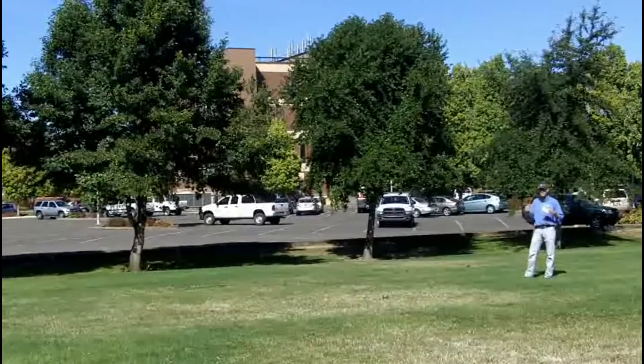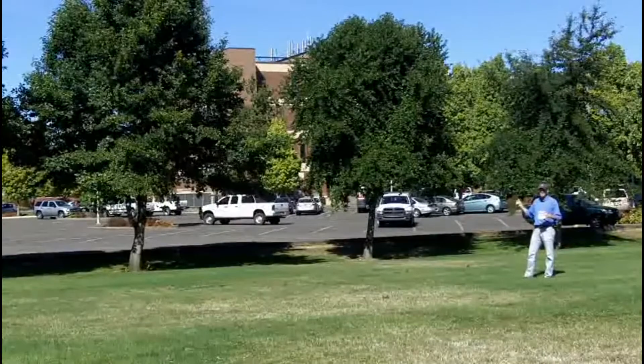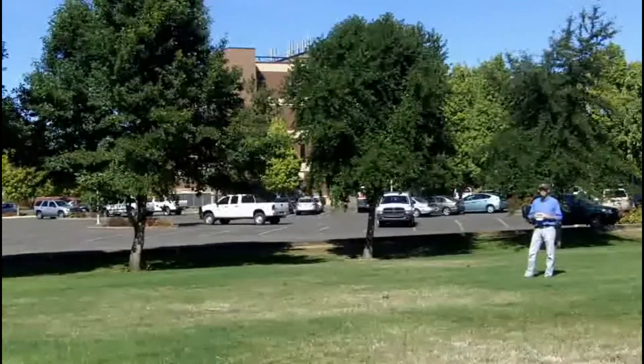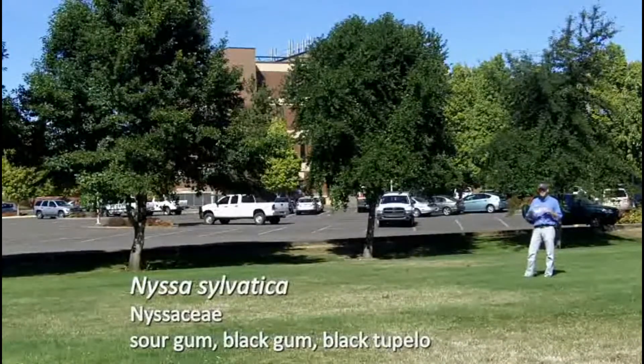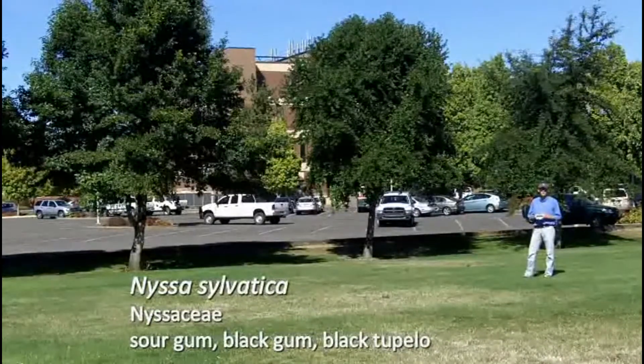Nyssa sylvatica is a dioecious species. In addition to variability in plant shape, height, and habit, there are both males and females. Traditionally, sort of like our ginkgos, we want to be planting males for less litter — less dropping of fruit on cars, birds dropping them on sidewalks and cars, etc.